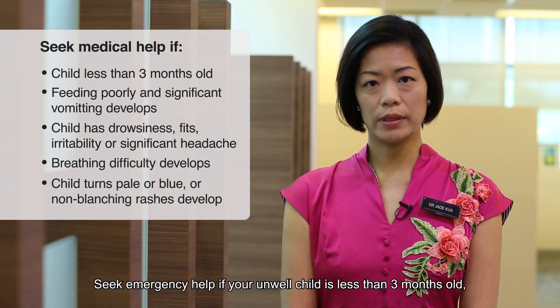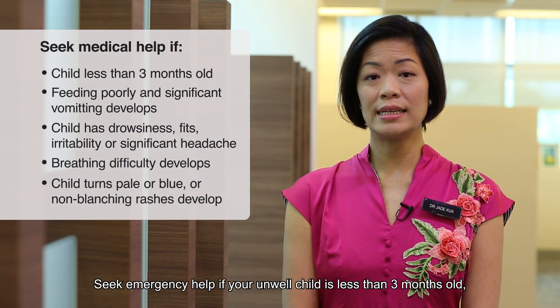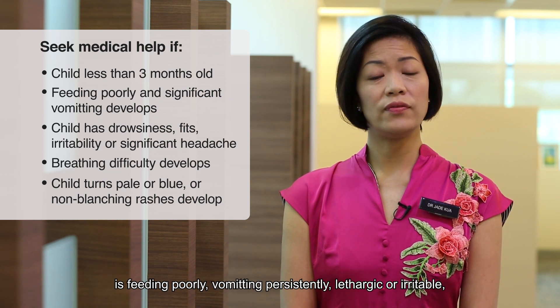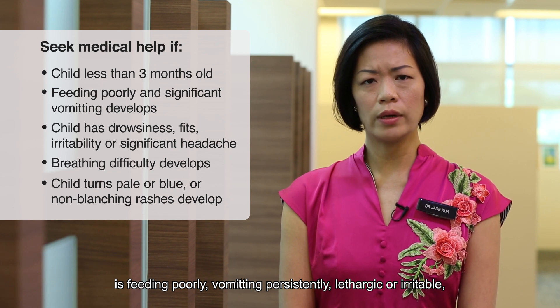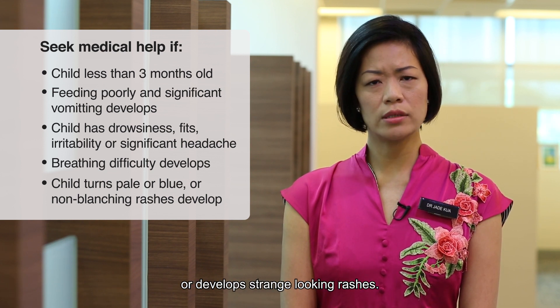Seek emergency help if your unwell child is less than 3 months old, is feeding poorly, vomiting persistently, lethargic or irritable, or develops strange-looking rashes.